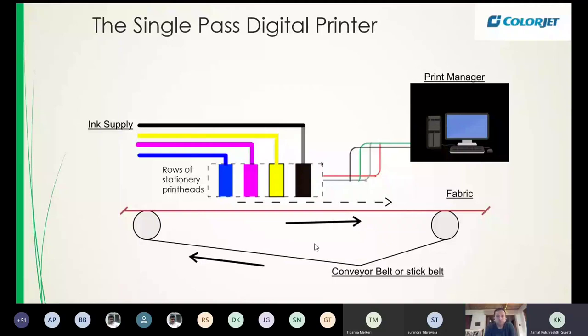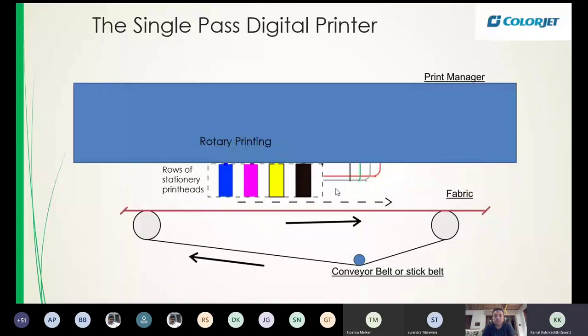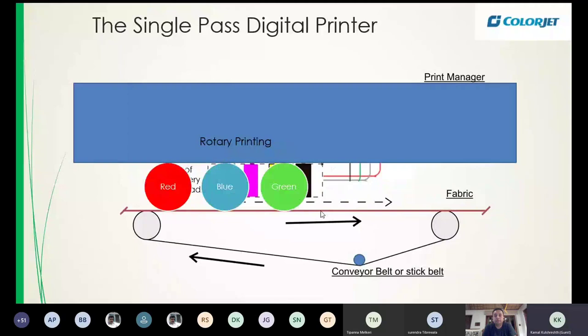Single pass printers can run at 70 meters per minute or even 100 meters per minute. Digital printing is not just low speed — it's also high speed. You can compare a single-pass digital printer to a rotary printing system where the fabric moves continuously and cylinders rotate. In rotary printing you need as many cylinders as there are colors, whereas on the digital printer just four or eight ink channels are enough to create millions of colors — a key advantage.